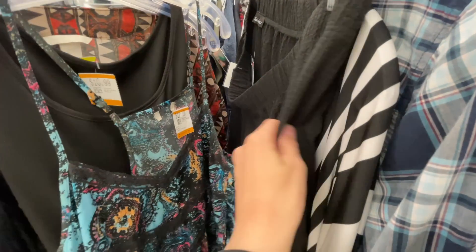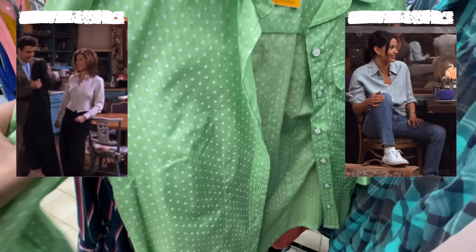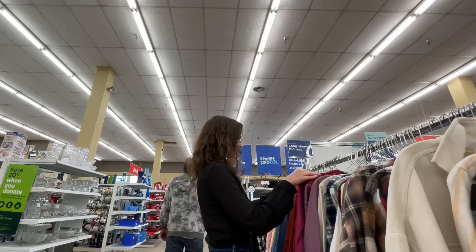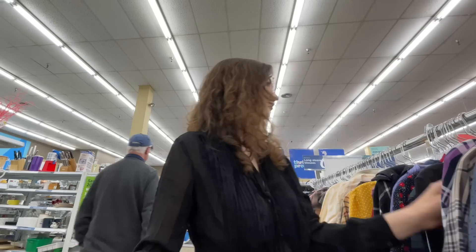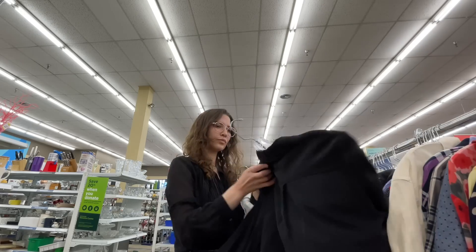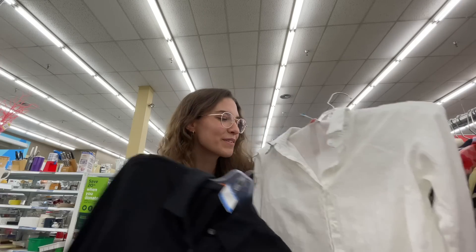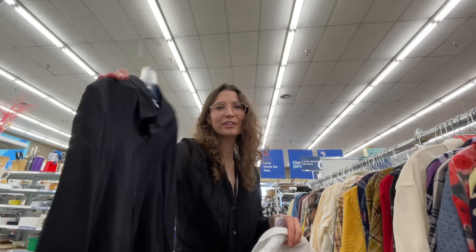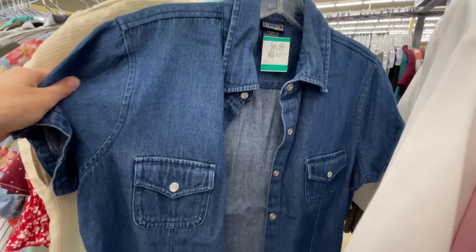Moving on to the long sleeve blouses now. It is summer so I kind of don't really want to get anything too warm — let's look for cotton, linen, and silk things. Here are the blouses I found: this one is missing a button but I like it, and this one is silk.